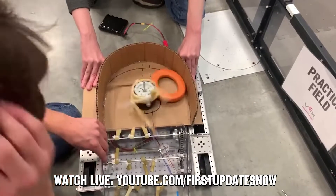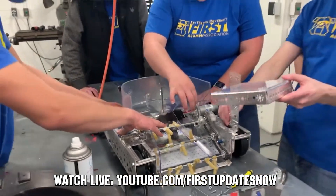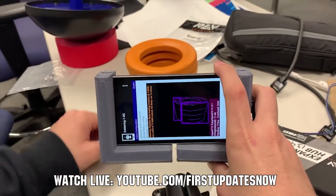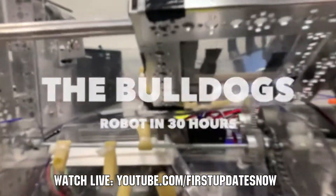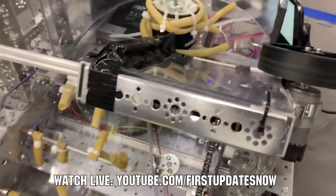FTC fans, are you ready for a Freight Frenzy? Join us after kickoff live all weekend September 18th and 19th as we'll be out at Kettering University for the Bulldogs Robot in 30 Hours at youtube.com/FIRSTUpdatesNow. You'll get detailed breakdowns of game elements, the field, and prototyping and testing of robot components and assemblies. Watch live, view short videos after, and ask questions for the Kettering team at youtube.com/FIRSTUpdatesNow.